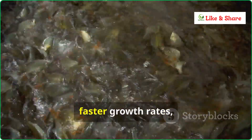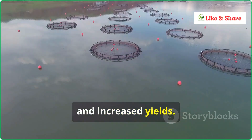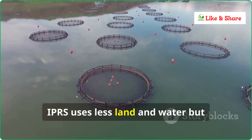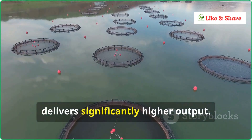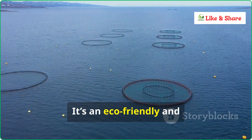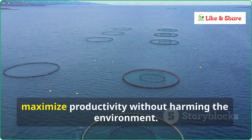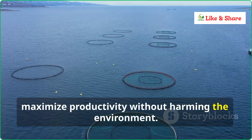This creates a perfect environment for growth, leading to healthier fish, faster growth rates, and increased yields. Compared to traditional methods, IPRS uses less land and water, but delivers significantly higher output. It's an eco-friendly and resource-efficient approach, ideal for Indian farmers looking to maximize productivity without harming the environment.